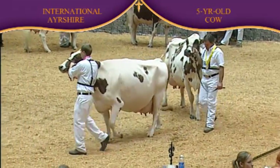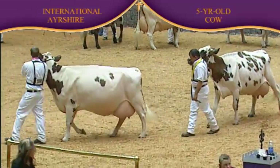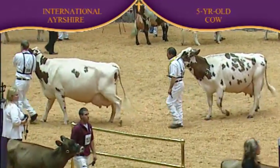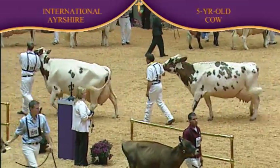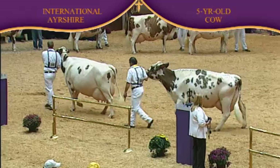Three over four has the advantage in mammary system — just a little nicer in the way the fore udder snugs into the body wall, blends in much more correctly than the cow in fourth. Four over five just motors out a little freer, just a little less set to the hock, and a little more comfortable in the movement of her leg than the cow that trails the class. Real nice class of cows from end to end, just a knockout winner in the first cow.